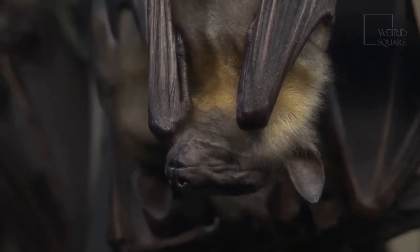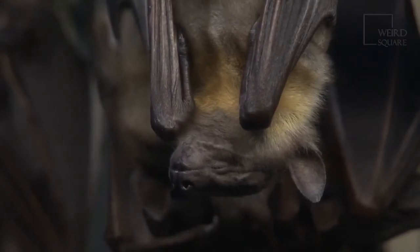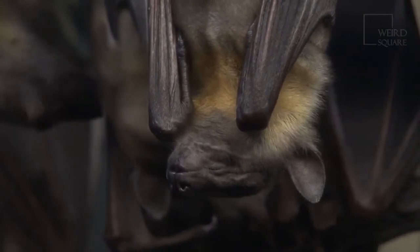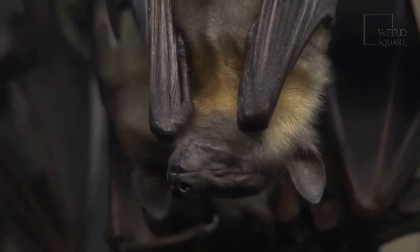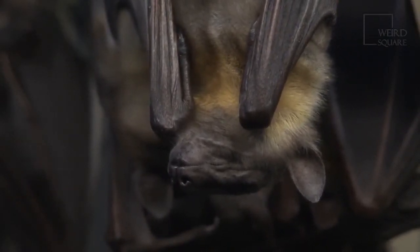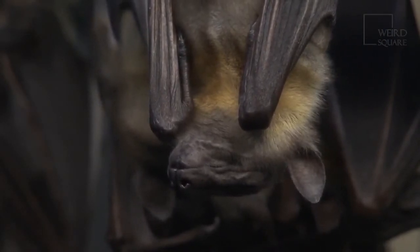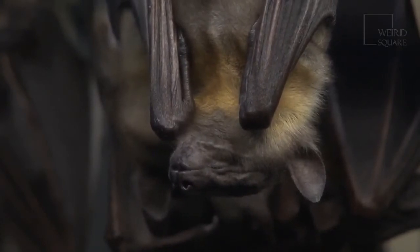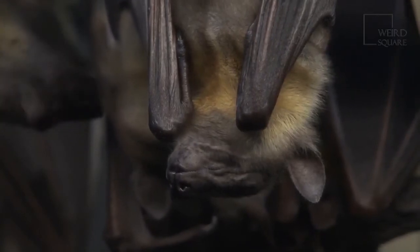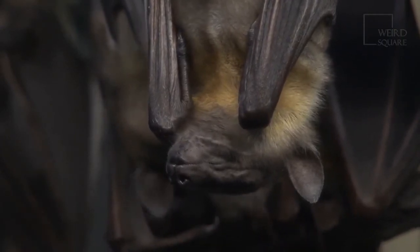A female bat doesn't stay with her pup in the cave. Instead, she leaves it with a large group of other pups born at around the same time. This is called a maternity colony, usually located in the top section of a cave — think of it as a maternity ward for bats. A mother bat finds her pup by its particular scent and unique call. Sometimes pups try to nurse from other mother bats, and the mother usually allows it even though the pup is not hers.